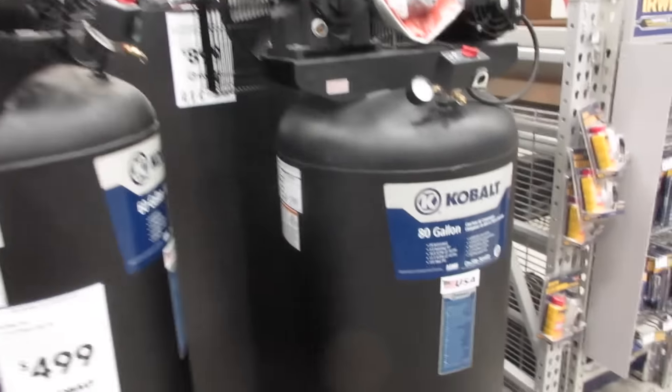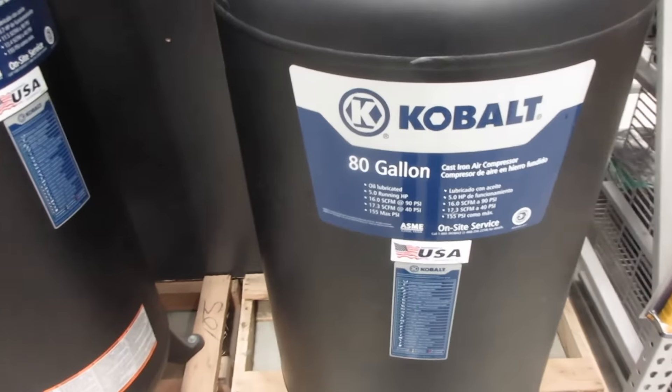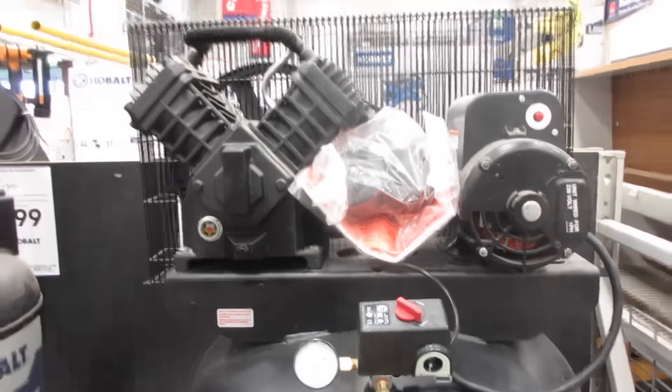Well, I think this will do it. Got the 80-gallon, 90-psi — no, I'm just kidding. That'd be pretty awesome to have, wouldn't it? All right, we got one. It's a Cobalt.